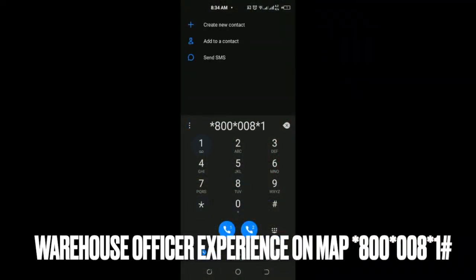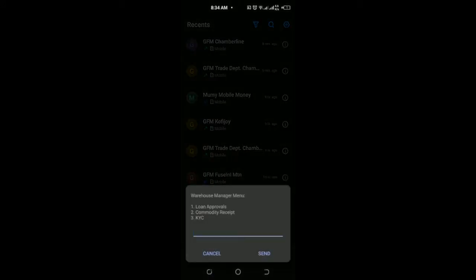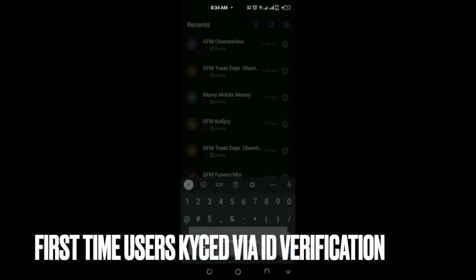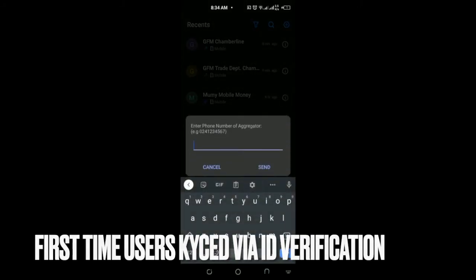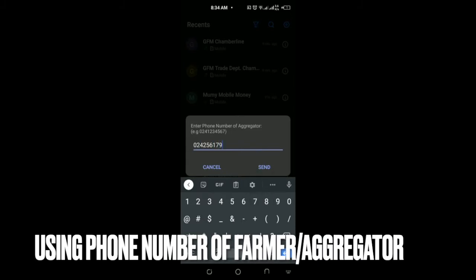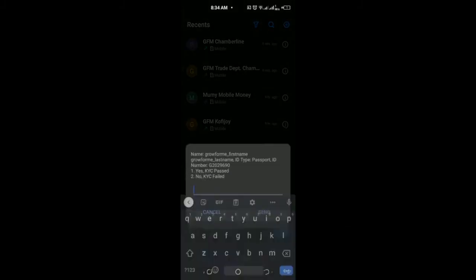The warehouse officer dials the code *800*008#*1# and proceeds to KYC the aggregator since it is the first time he is selling. He is presented with a menu and selects option 3 to KYC the aggregator or farmer. He enters the aggregator's phone number and the system responds with the farmer's details and ID to enable KYC.